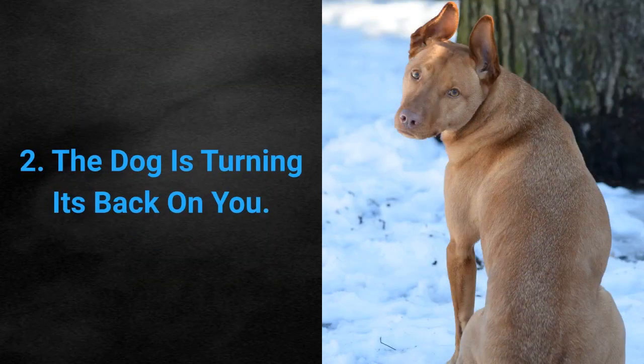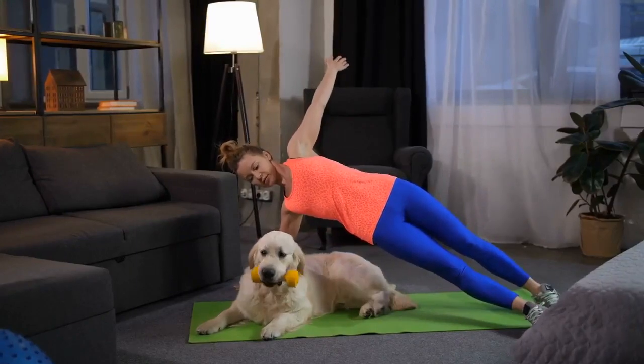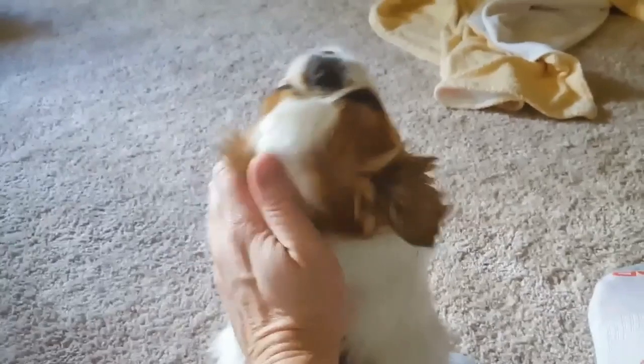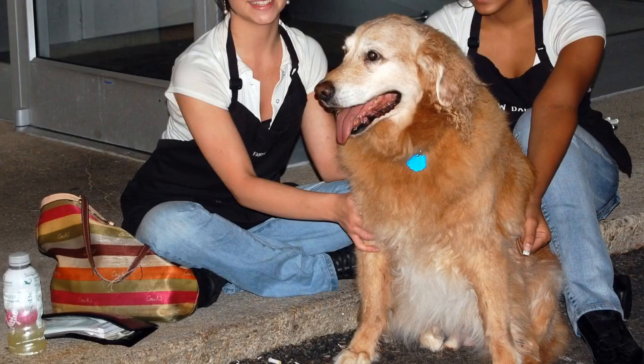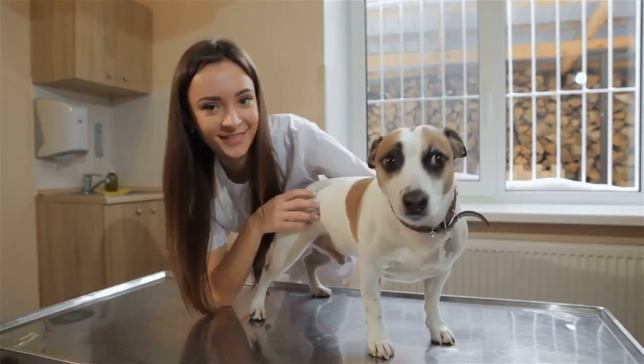Sign 2: The dog is turning its back on you. This is not a sign of indecency or disrespect, as some people are inclined to think. For our pets, this is a sign of trust. It means your dog has enough trust in you to feel comfortable turning their back to you. Other than a sign of trust, it's also a sign of friendship.